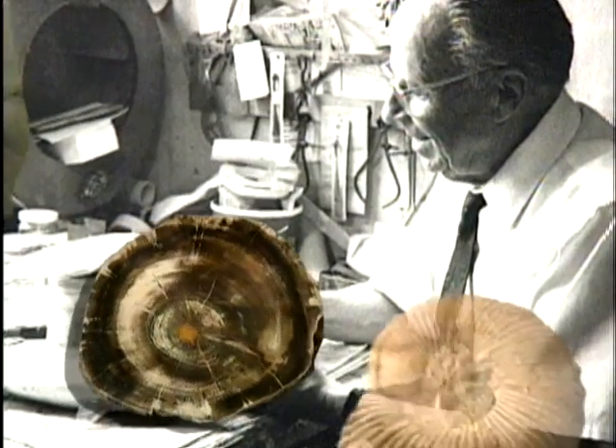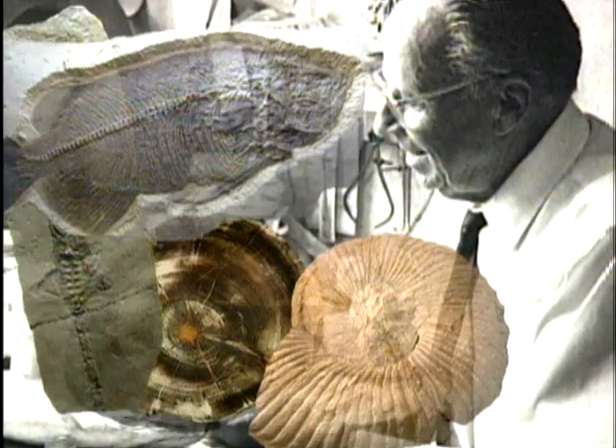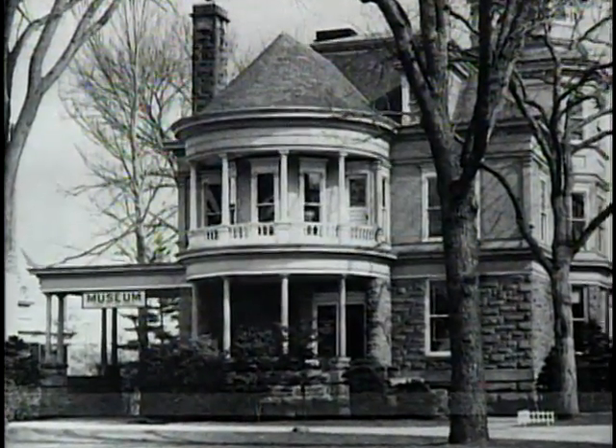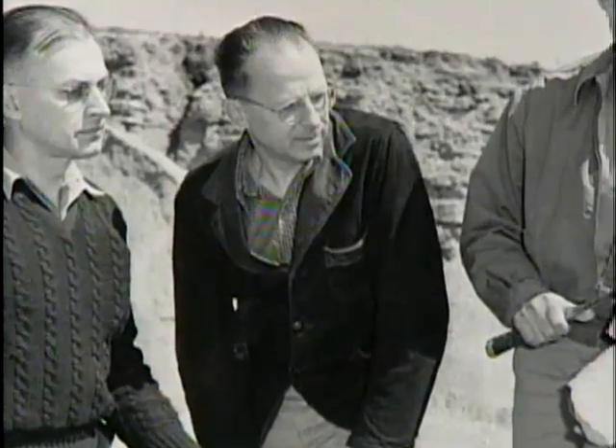It began as a humble display overseen by local enthusiast Milton Malberg. Then in 1942 it became the nucleus for a new museum and moved into this Victorian mansion. And still Malberg kept adding items and building displays.